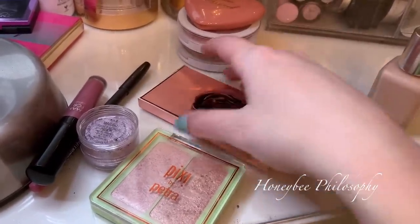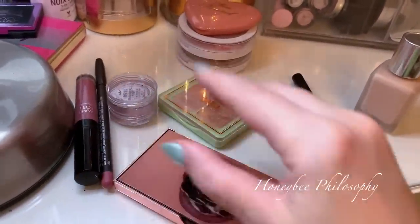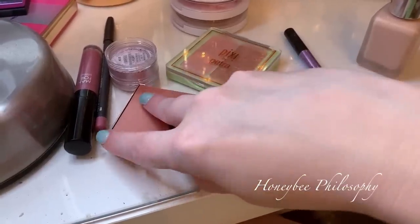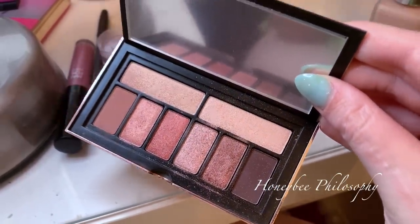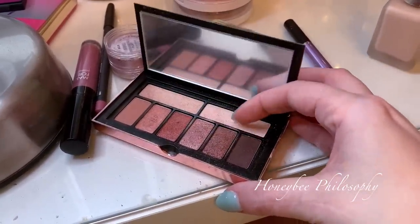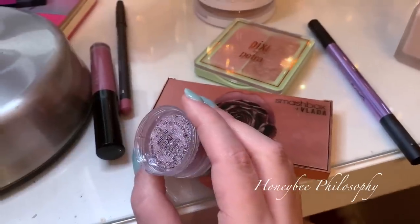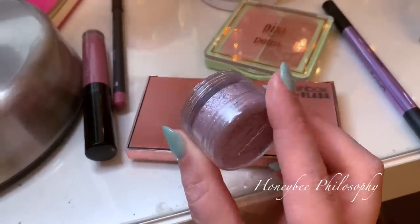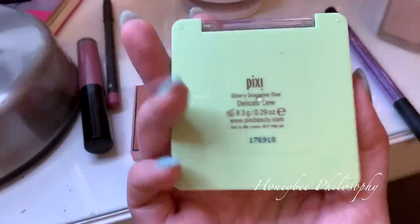I'm wearing the Maskabox and Vlada little eyeshadow palette today — such a cute little palette, especially for travel. They're not my favorite quality shadows, but I really like the shades and I find myself reaching for it when I'm doing like a smokier, plummy pinky eye look. I used this shade in my crease, this in the outer corner, these two shades, and the shade in my inner corner. And I did use the MAC Marabu Crushed Metallic Pigment — it's absolutely stunning — in the center of my lids.